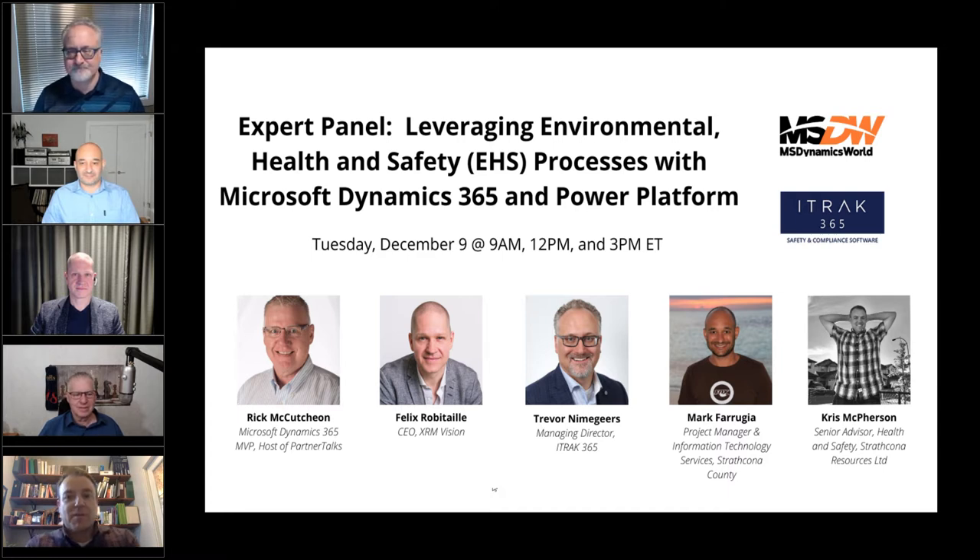Hello, I'm Chris McPherson. I'm a Senior Advisor, Health and Safety with Shrop Kona Resources, and I've been a professional EHS person for the last 11 years managing health, safety, and environment at our company.